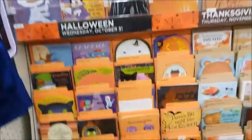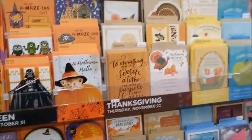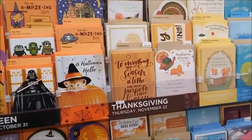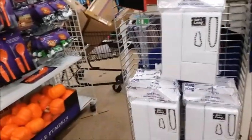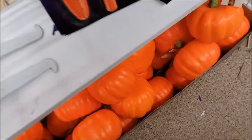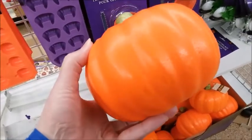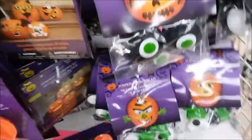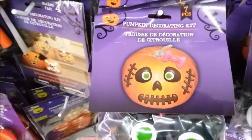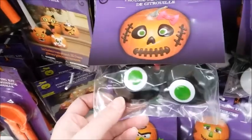Here's some more Halloween cards, and Thanksgiving — they have some Thanksgiving cards out already. Wow. There's a carvable pumpkin — I don't think I've ever seen this. It's like a styrofoam thing and you can carve it. These are pumpkin decorating kits with googly eyes, kind of bug eyes.